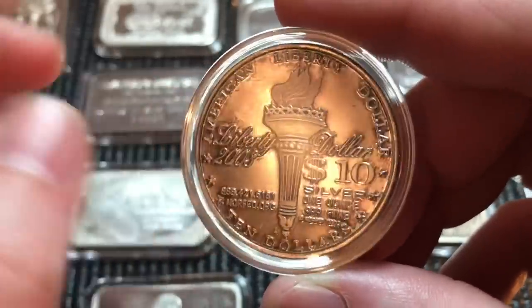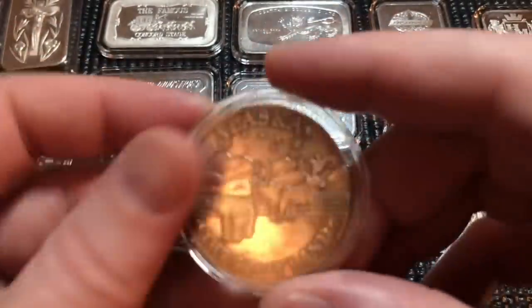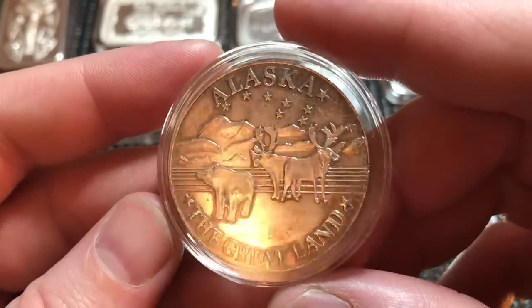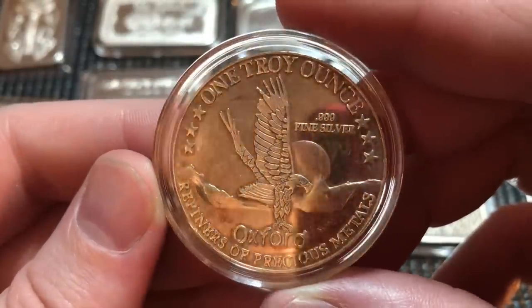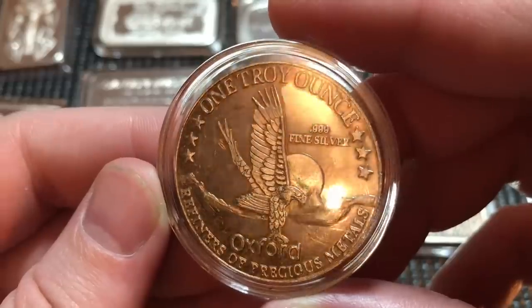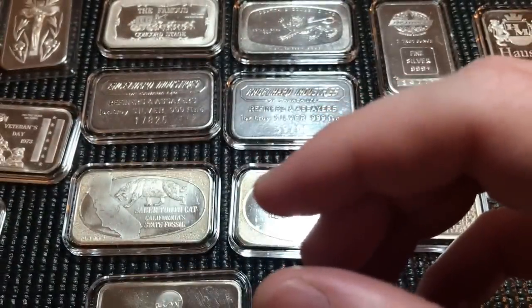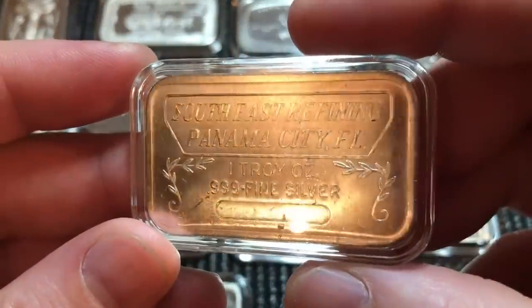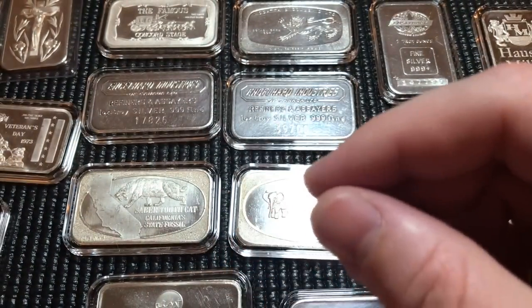Next we have a Liberty USA — this is a Norfed dollar. These are collectible; they come in all different sizes and denominations. If you're not familiar with Norfed dollars, look it up — it's an interesting read about what happened with the gentleman who made those rounds. Here we have a cool Alaska 'The Great Land' round from the Oxford Mint — they've been around quite some time and have some cool pieces.